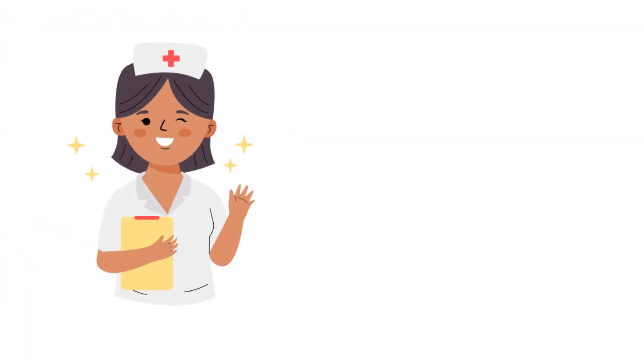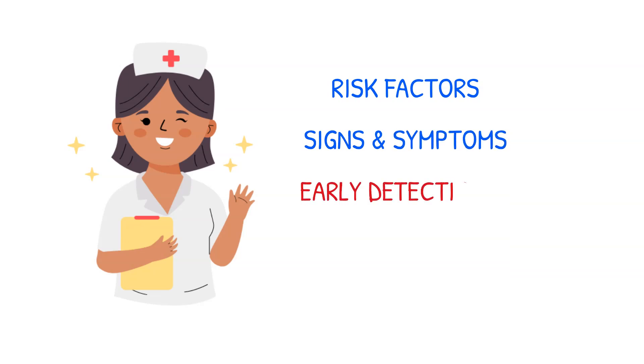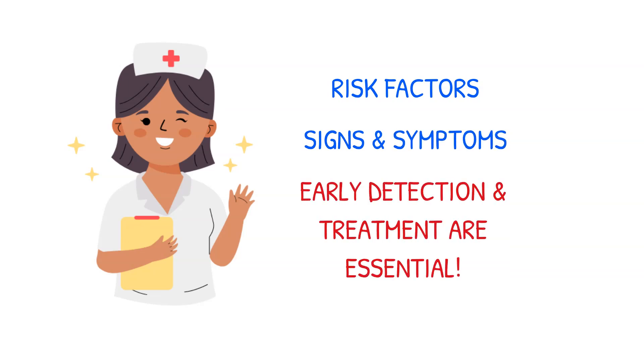It's very important for you and patients to be aware of the risk factors, signs, and symptoms of melanoma, because early detection and treatment are essential for improving the prognosis of this form of cancer.